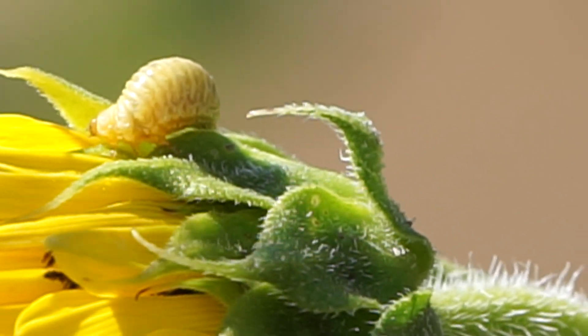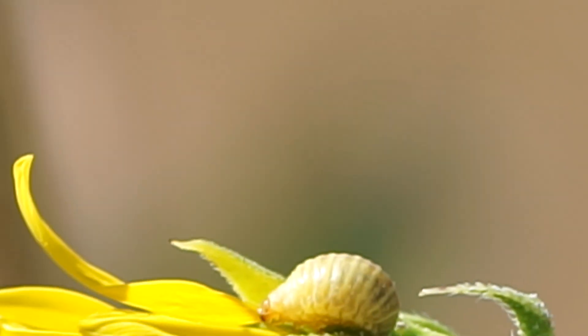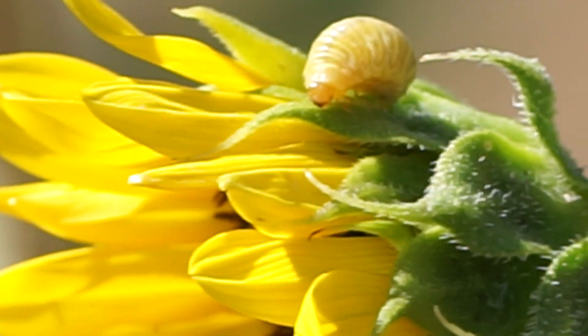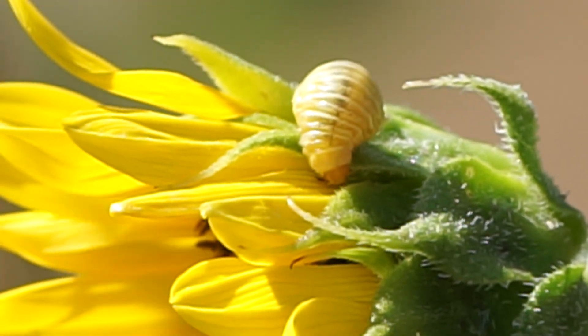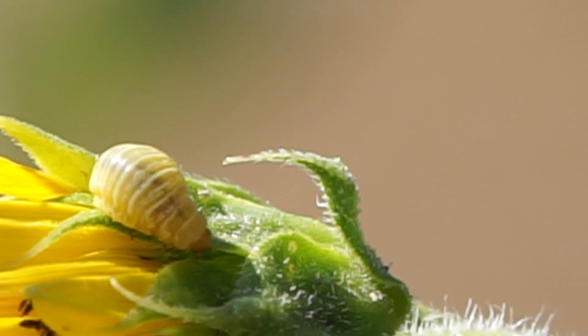Just for a frame of reference, this thing is about a quarter inch long. And that's the wind moving it around, not me — let's call it a breeze.